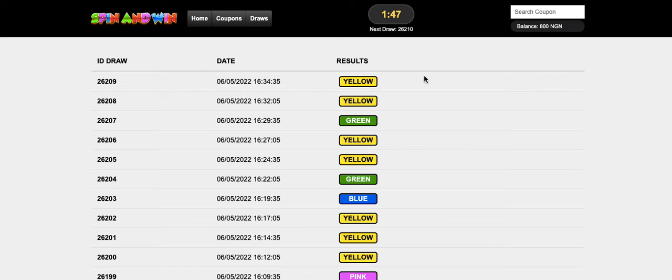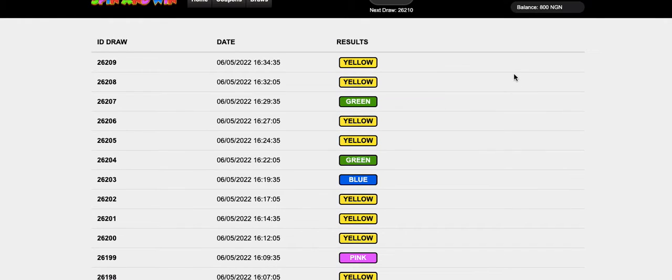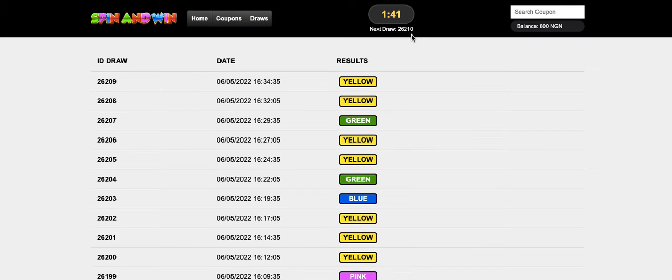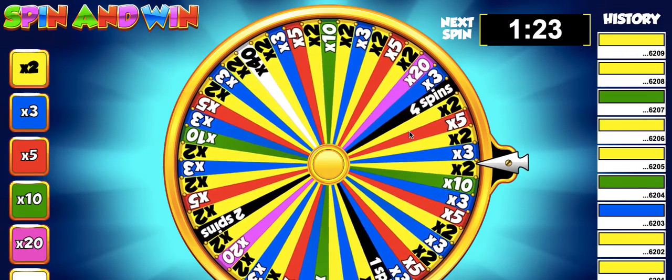Draws shows you all the winnings for all the draws that happened over a period of time. You can see the name of the next draw up here, your balance, or if you want to check for a particular coupon you click on search coupon and type in the ID.